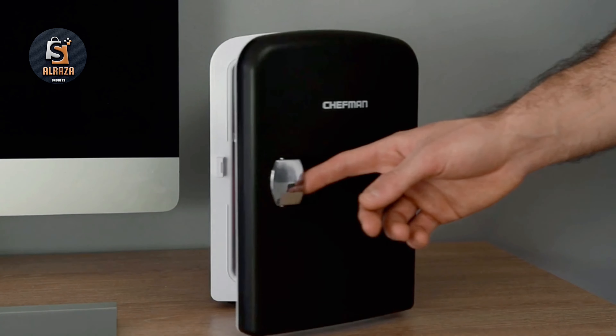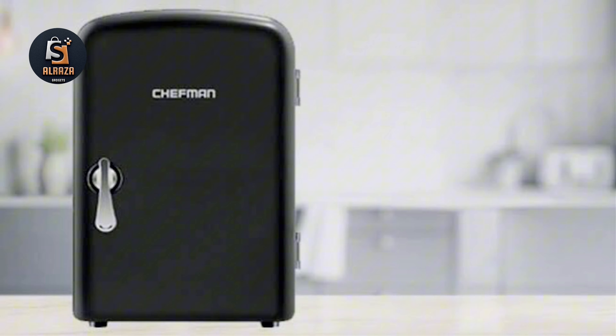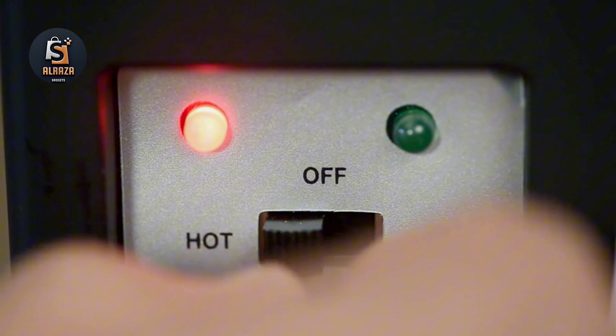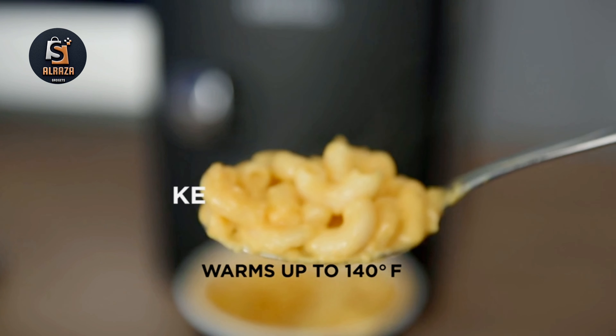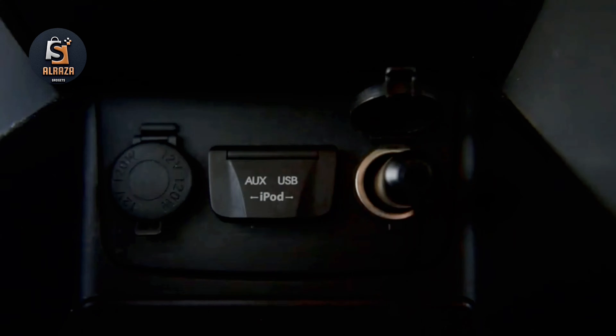Make sure you first unplug the fridge before switching settings. When switched to the cool setting, the food or drink being stored in the fridge must already be cold for the item to stay cool. For the warm setting, food must be warm or hot before placing in the fridge. This fridge is 100% freon-free and eco-friendly. You can plug the product into standard home outlets and 12-volt car chargers.